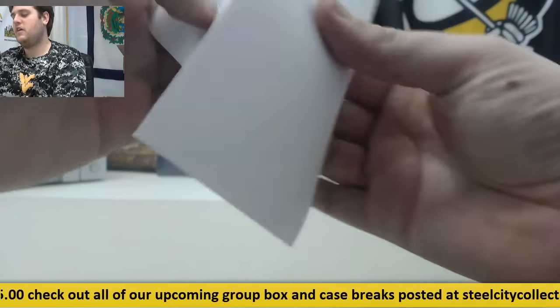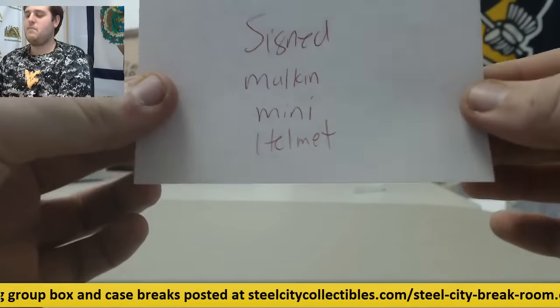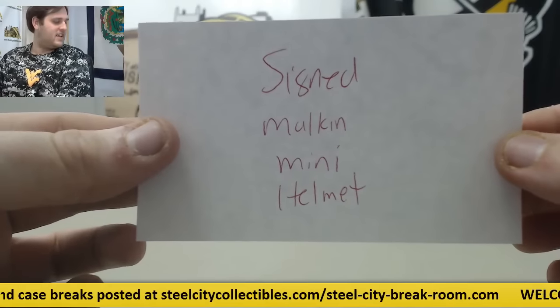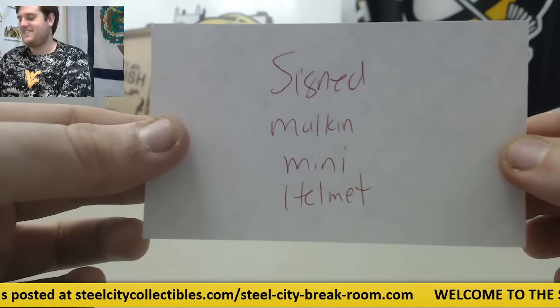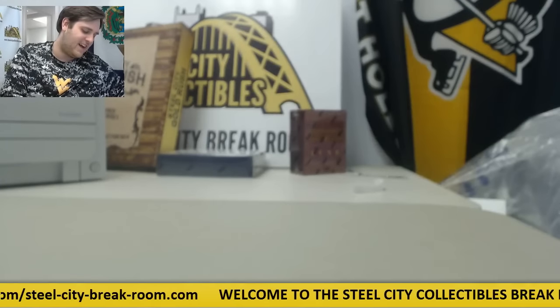Just one envelope left — this is for Angela T. Signed Evgeny Malkin Mini Helmet. Nice Pittsburgh break for Angela T. — signed Evgeny Malkin Mini Helmet, great piece to go along with the Roberto Clemente cut sig.